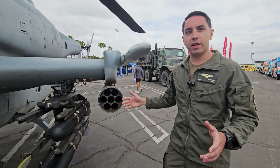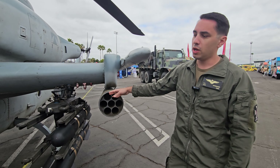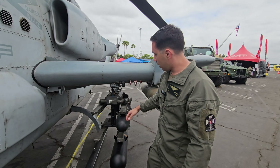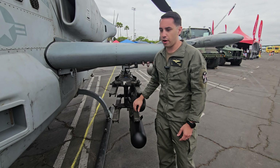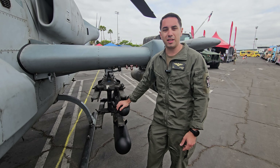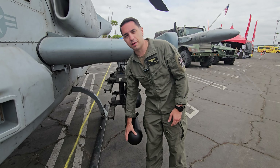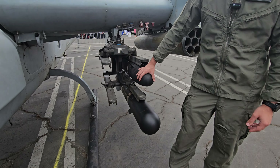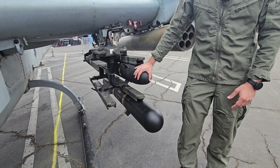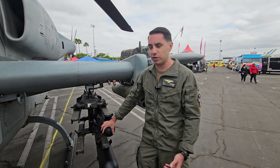The guided rockets are a little bit longer — they have a guidance section strapped onto them and they'll follow laser energy to the target, which we use off of the FLIR. That ball in the front of the aircraft has a laser in it. Next, we have our Hellfire and our JAGM. The Hellfire missile is used for buildings, caves, bridges, as well as armor — it can pretty much take out any tank on the battlefield. The JAGM — Joint Air Ground Missile — is our newest weapon. It's essentially a Hellfire with a beefed-up guidance section, giving us a lot more capability. Developed between the Army and us, we've been using it for the last couple of years.